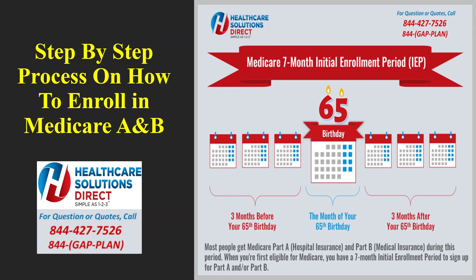If you have group health insurance through current employment, you could delay your Medicare Part B and sign up later during a special enrollment period without any penalty. You can sign up for Part B anytime while covered by an employer or union group health plan based on current employment, or enroll within eight months after the employment ends or the group health plan coverage ends, whichever happens first. The key requirement is that the coverage must be based on current employment — yours or your spouse's.